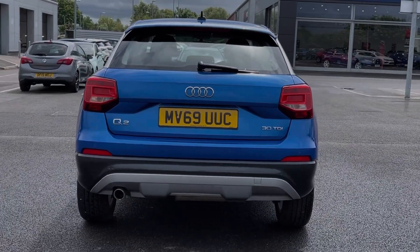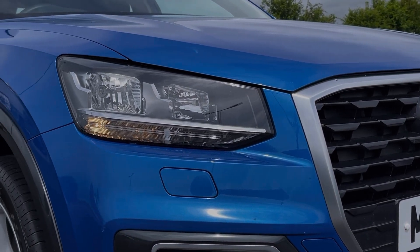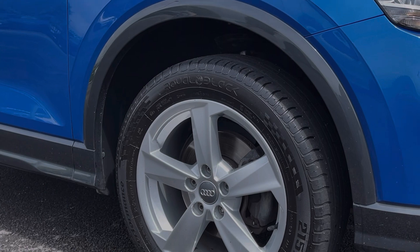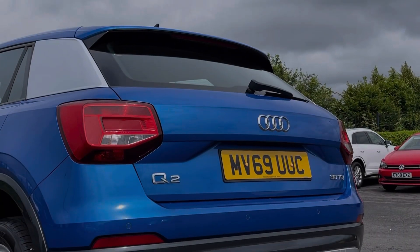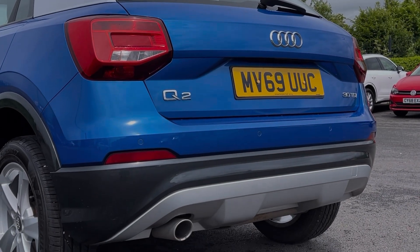The car is finished in striking blue crystal effect paintwork and some key exterior features include the automatic halogen headlights providing great visibility. The car sits on these incredible 17-inch 5-arm alloy wheels and also offers rear parking sensors to assist with low speed obstructions when reversing.